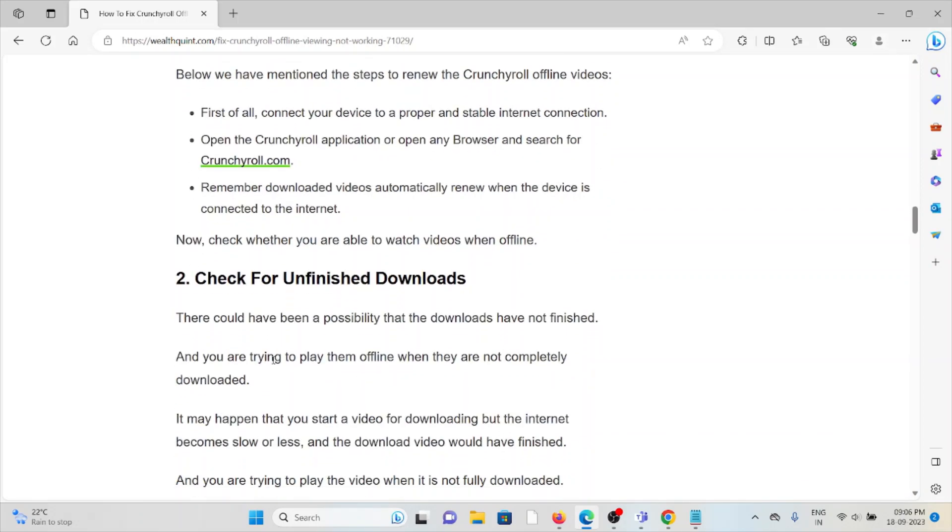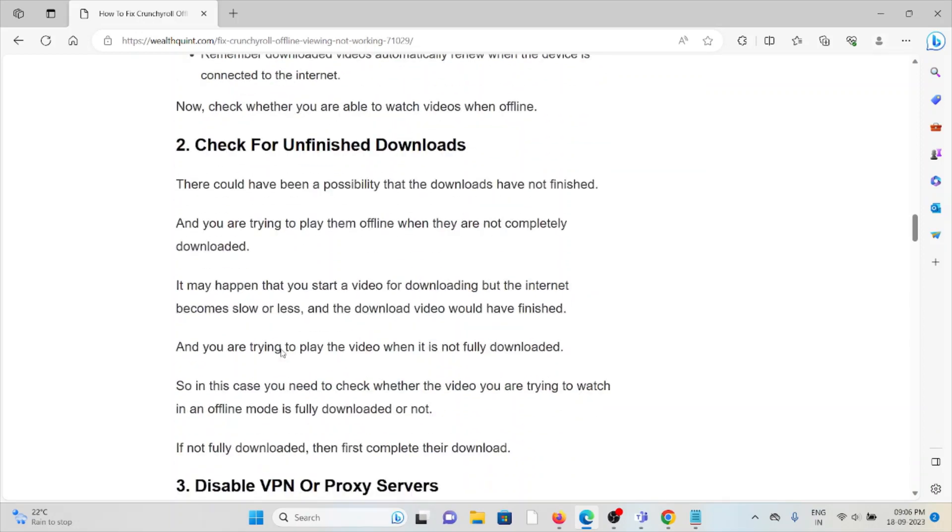The second method is to check your unfinished downloads. There could be a possibility that the downloads have not finished and you are trying to play them offline when they are not completely downloaded. This may happen when you start a video downloading but the internet becomes slow or disconnects. You need to check whether the video you are trying to watch in offline mode is fully downloaded or not.